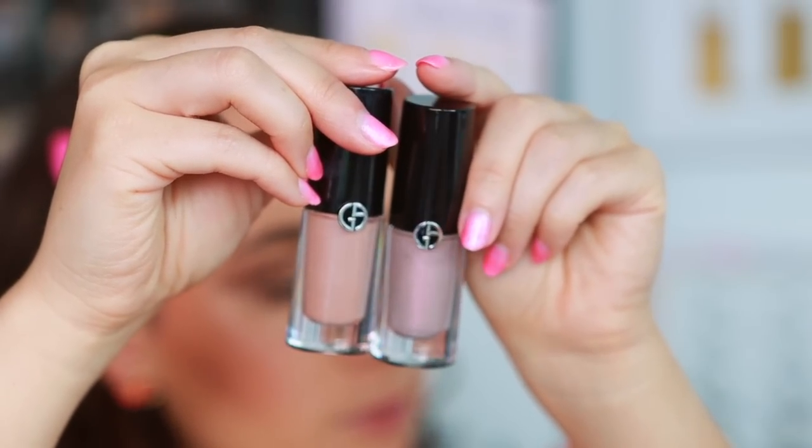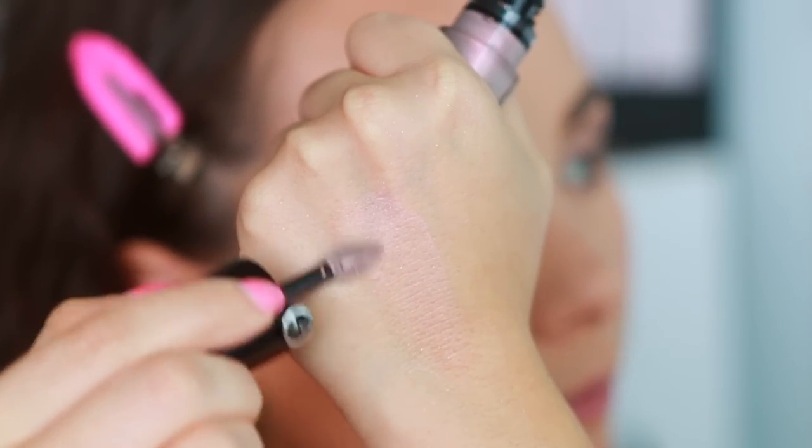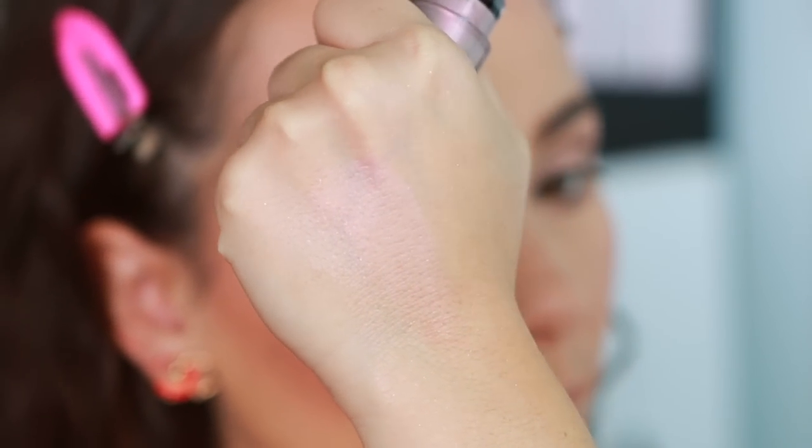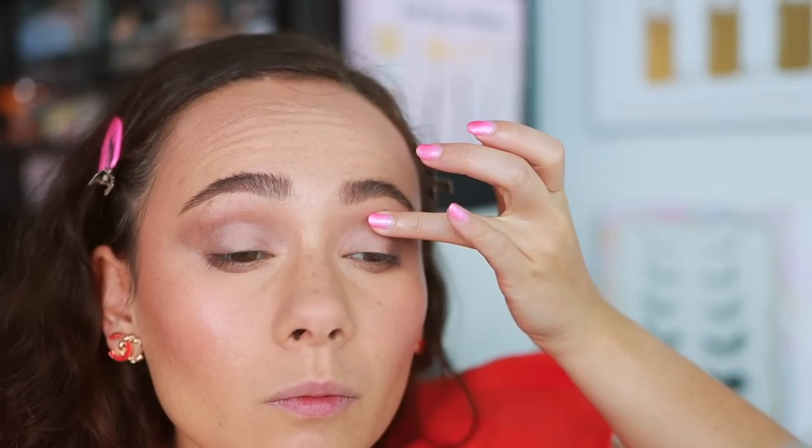Armani Beauty — I have the Eye Tint Long-Lasting Liquid Shadows. These just don't do it for me. I have two or three shades in my current collection, but the shimmer shades are really, really sheer. They're very thin and you just don't get anything from it. It's almost like, what is even the point? I also have the matte version that I used today, and the matte version is okay, but that is the one that I really don't like.